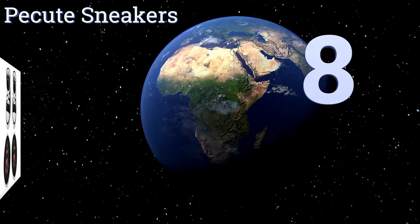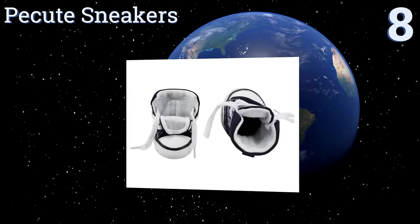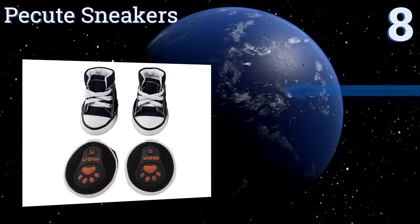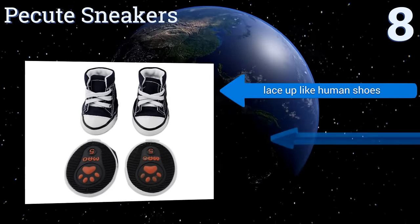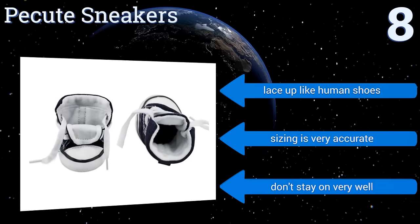Starting off our list at number eight, the Casual Canine cute sneakers may not be the most practical option, but considering how cute they are and their extremely low price point, they're worth buying even if just for some photo time fun. If you want, you can even buy yourself a pair of matching Converse.